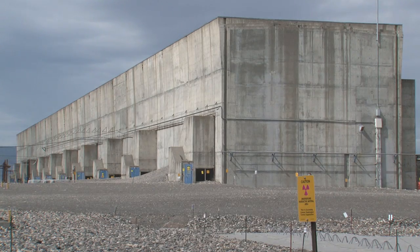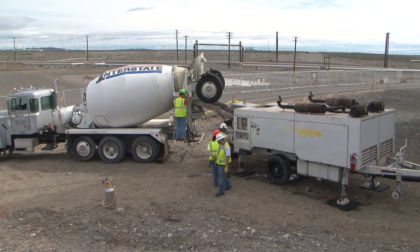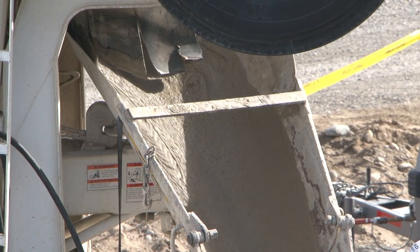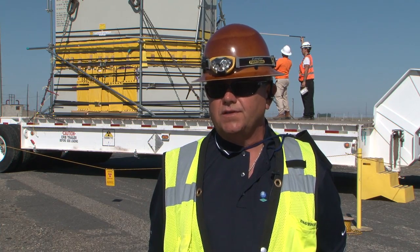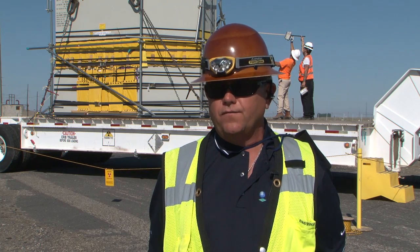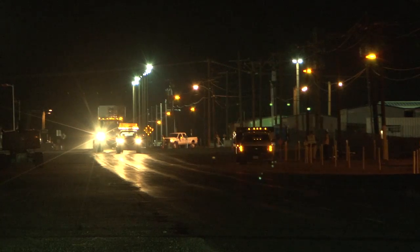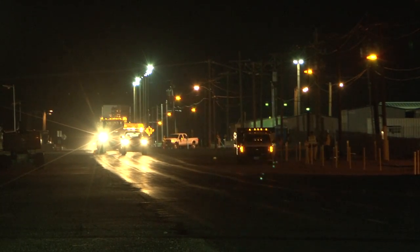With the tank out of U Canyon, the final phase of preparing the massive building for a first-of-its-kind demolition can proceed. Grouting has passed the halfway mark. In the end, the canyon's void spaces will have over 20,000 cubic yards of grout inside them. It's basically downhill from here to move forward, get the rest of the canyon ready for grout, and finish by September 30th. This is all part of the Department of Energy's commitment to clean up and shrink the Hanford site footprint.